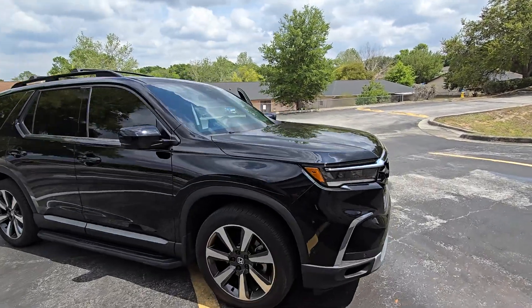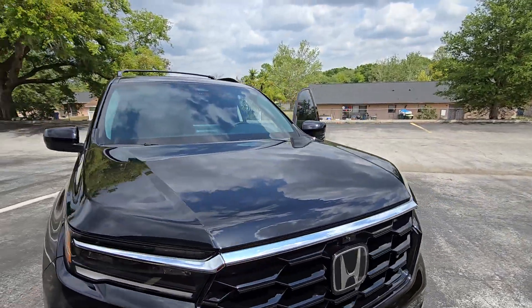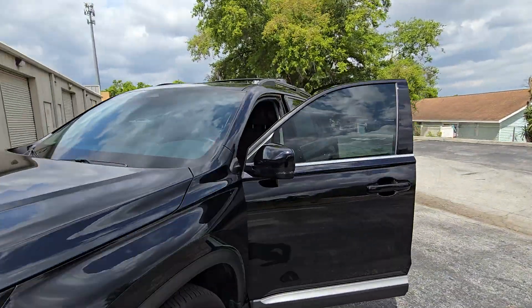Hello, my name is Sean. I'm a tint man window tinting. Here we have EXPEL XR Plus Multilayer Ceramic 55 on this whole windshield.